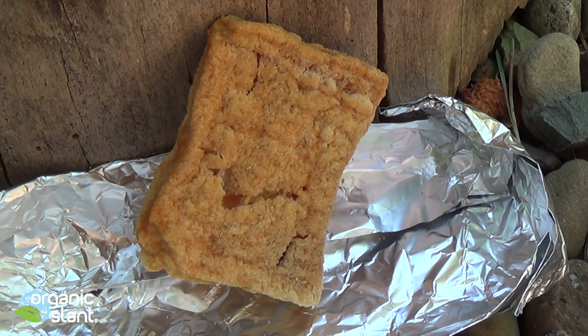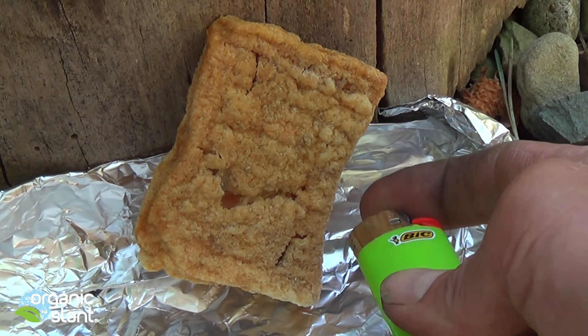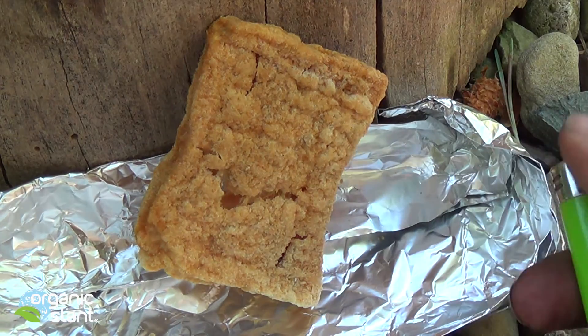Alright, it's August 2nd, 2015 and I'm going to try to burn this Filet-O-Fish. It's definitely dry — it should have some oils in it — but it's pretty windy here.